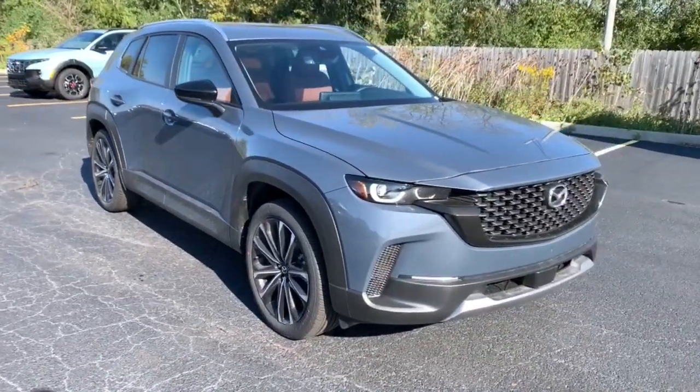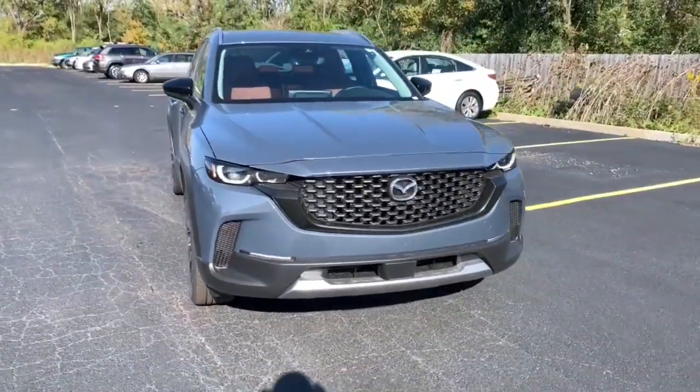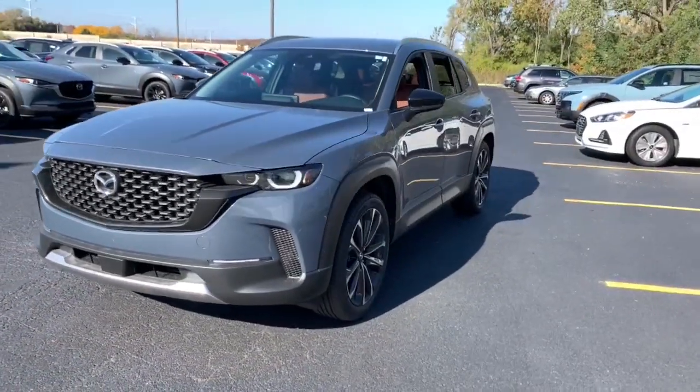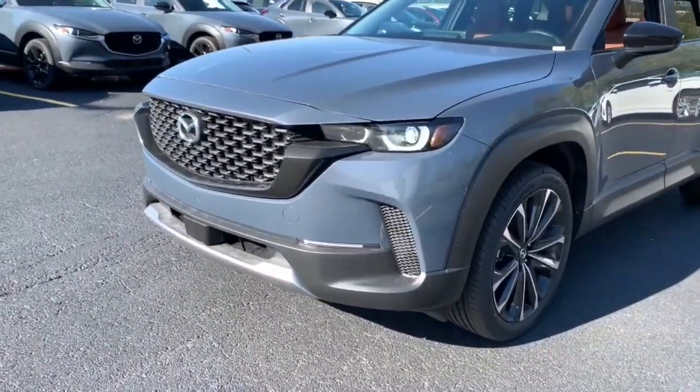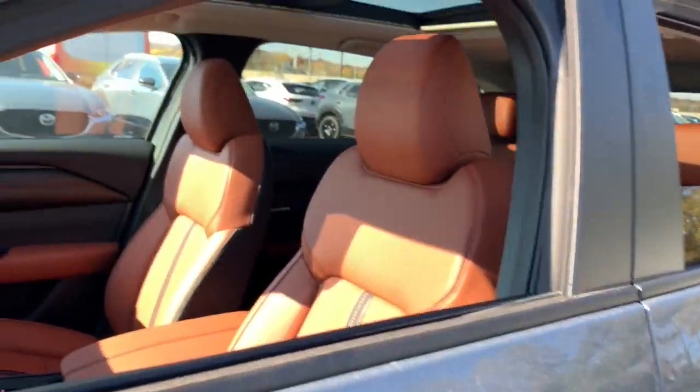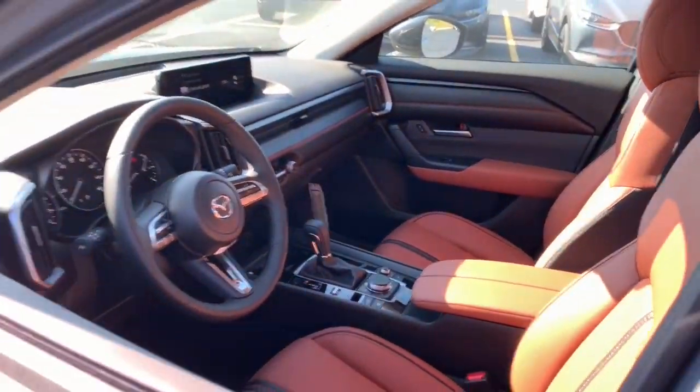Your next car could be the 2024 Mazda CX-50. Celebrate your active lifestyle with this thoughtfully designed Mazda CX-50, the refined yet capable vehicle that blends tasteful comfort and intuitive convenience with all-weather athleticism and joyful driving manners.